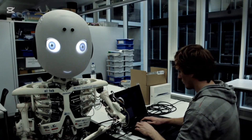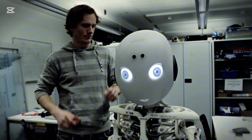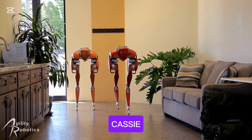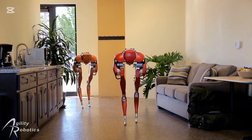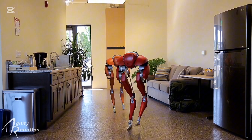This approach sets it apart from most humanoid robots that rely on rigid mechanics. Number nine is Cassie, a bipedal robot designed for robust and efficient walking. It has spring-based legs for energy-efficient movement.